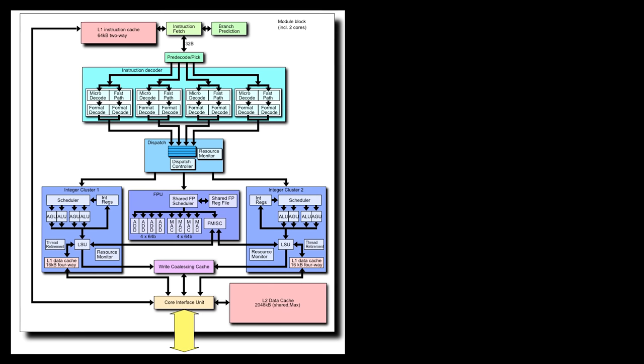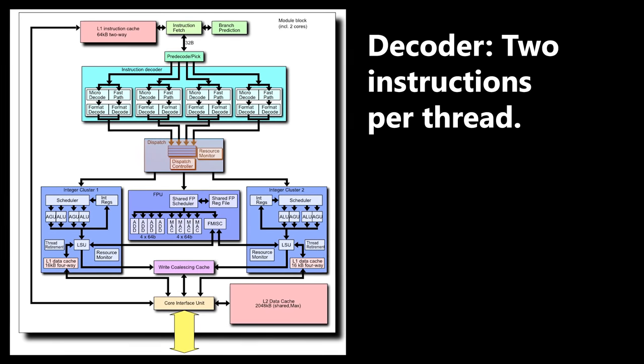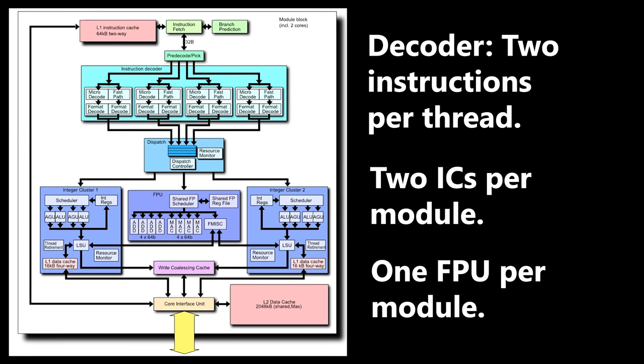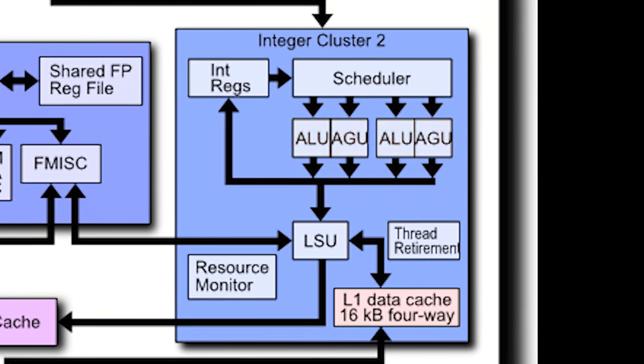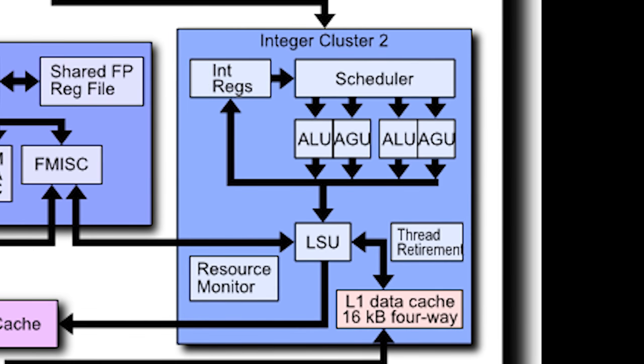The basic breakdown of the Bulldozer architecture is as follows. A fetcher splits requests and instructions between two decoders, where control words are created, sent to the dispatch, and fed to two unique integer schedulers and a single floating point scheduler — the center block. In each integer cluster is a set of ALUs and AGUs, which perform arithmetic operations and calculate addresses, respectively. These are important for memory calls between the CPU and the main memory, also called system RAM.